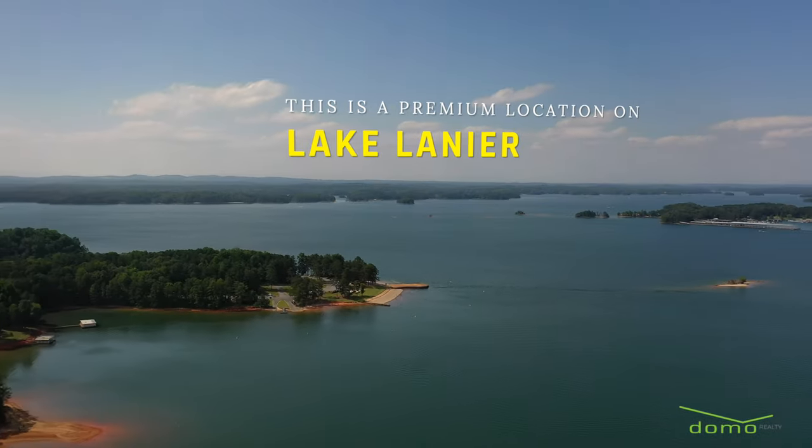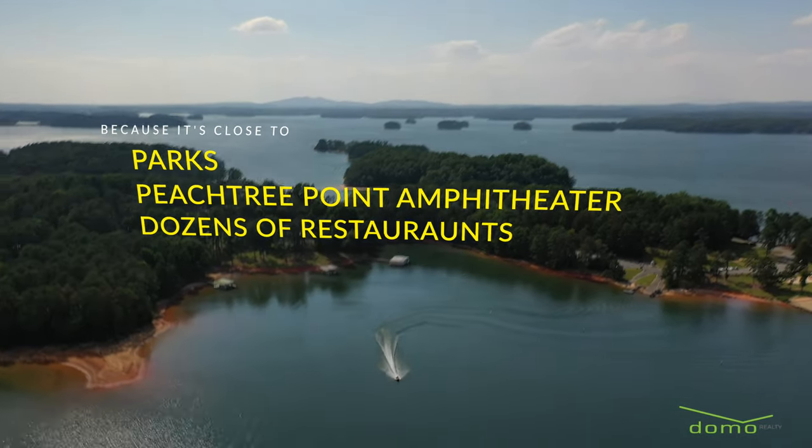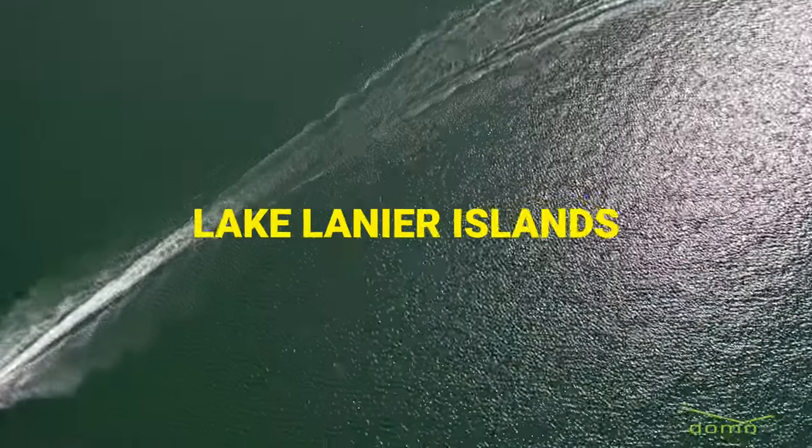This is a premium location on Lake Lanier because it's close to parks, Peachtree Point Amphitheater, and dozens of restaurants. And of course, Lake Lanier Islands.